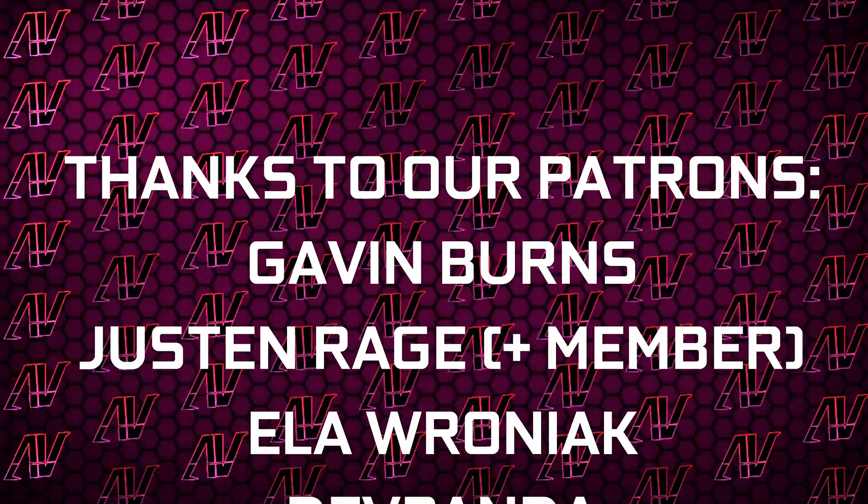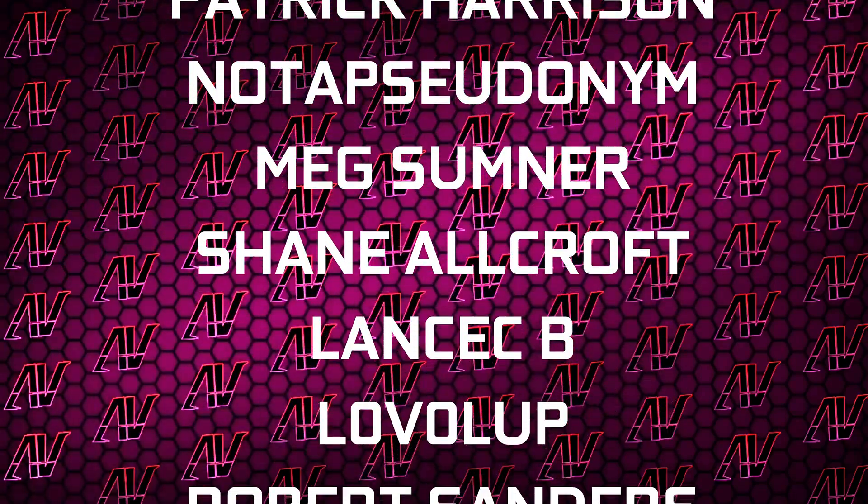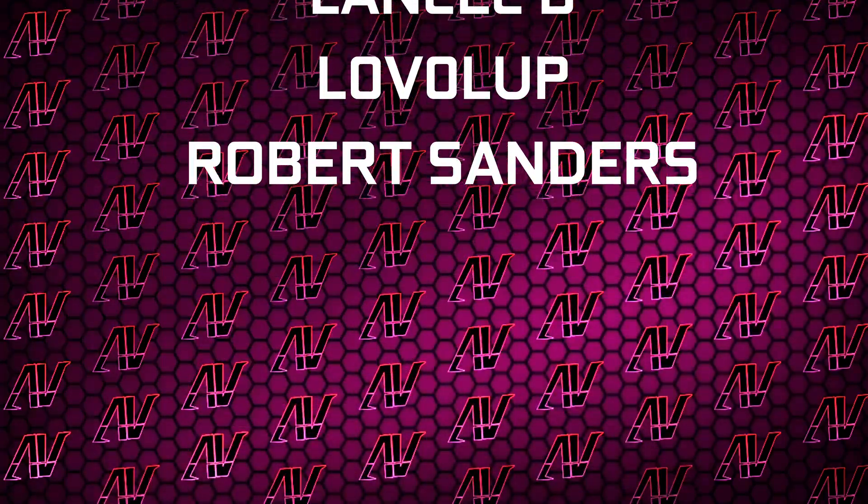Plus, huge thanks to Gavin Burns, Justin Rage, Ella Roniak, Devpanda, Bardoš Velka, Patrick Harrison — not a pseudonym — McSumner, Shin Allcroft, Lensby, Lovealup, and Robert Sanders.